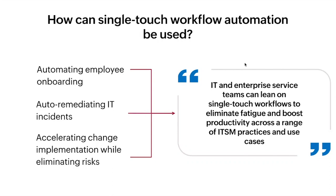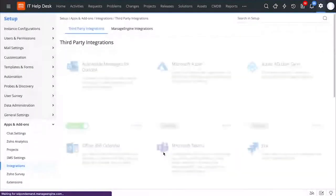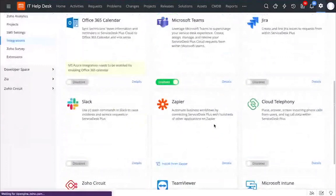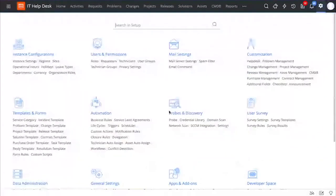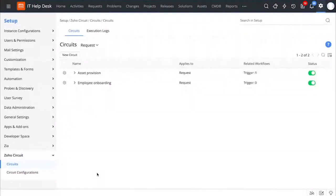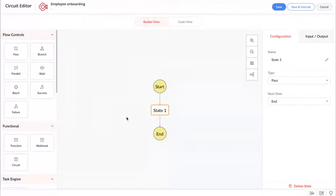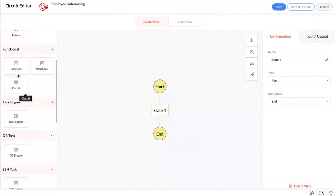Let us see how you can configure all of this in Service Desk Plus. Right now, I'm in the technician view. To configure Zoho Circuit, you can go to Setup, and under Applications and Add-ons, you can go to Integrations. You can enable Zoho Circuit right from here. After enabling Zoho Circuit, you will be able to access this integration as visible right here. You can create simple workflows by using a drag-and-drop canvas, and you can perform different tasks — automating complex actions either in a sequence or in parallel. You can execute different operations using functions written in Deluge, Java, Python, or Node.js.